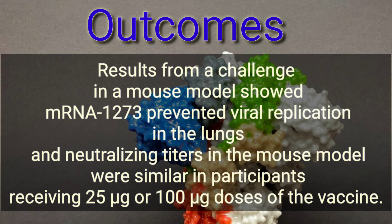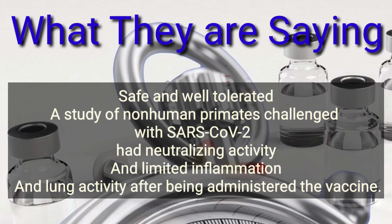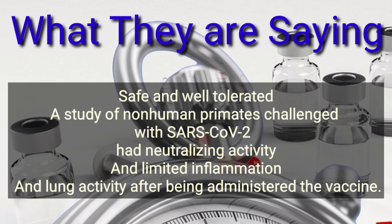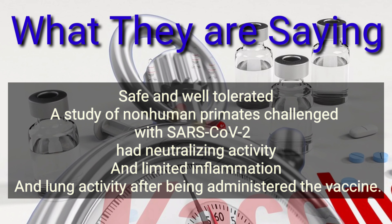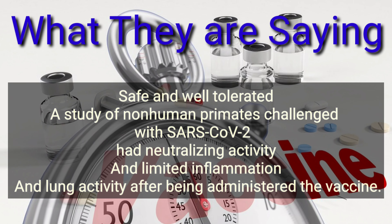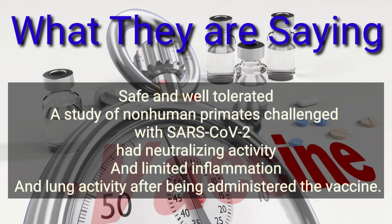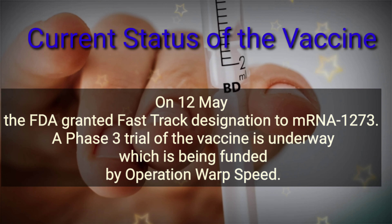In participants with available antibody data, neutralizing antibody titers were on par with what has been seen in convalescent serum from people who have successfully fought off COVID-19. Results from a challenge study in a mouse model showed mRNA-1273 prevented viral replication in the lungs, and neutralizing titers in the mouse model were similar in participants receiving 25 microgram or 100 microgram doses of the vaccine.